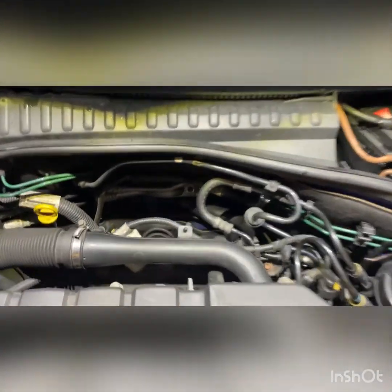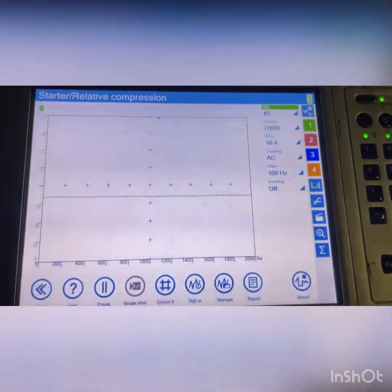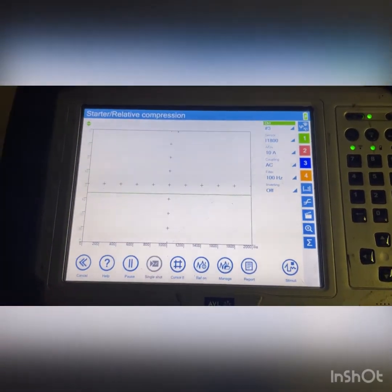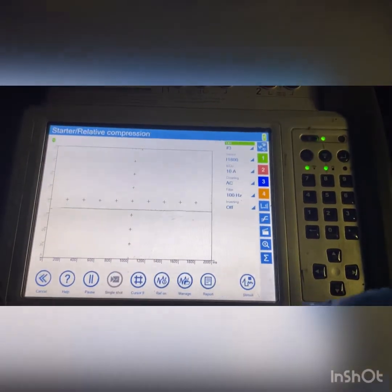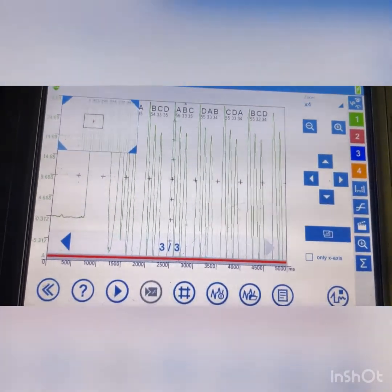With the relay removed, the engine doesn't start — confirmed. For the next test I need to put an amp clamp around a lead. Down the back there's a red cable going to the starter motor. I'm going to put an amp clamp around that on the oscilloscope and check that the current draw is the same for each cylinder — that's the relative compression test.